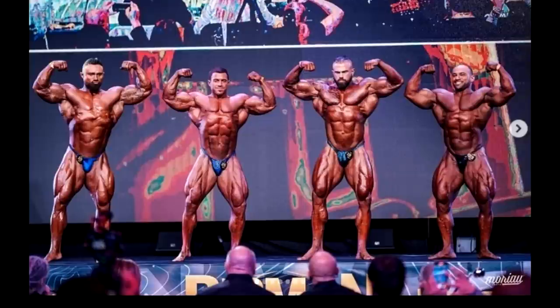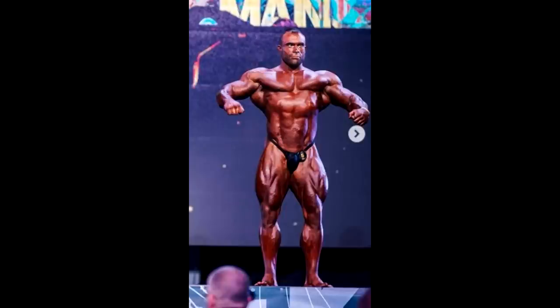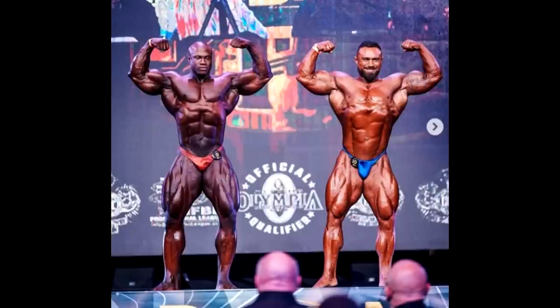Surprisingly, in fifth place, Roman Fritz finally made it into the top 5. For some reason they overlooked this guy way too many times — at Romania Pro I thought he was gonna be third but he ended up in eighth. This time I did not expect him to be in the top 5 based on the call-outs, but he made it and I'm happy for him. He didn't really bring his signature conditioning but he was bigger and fuller, and obviously that's what the judges are looking for.